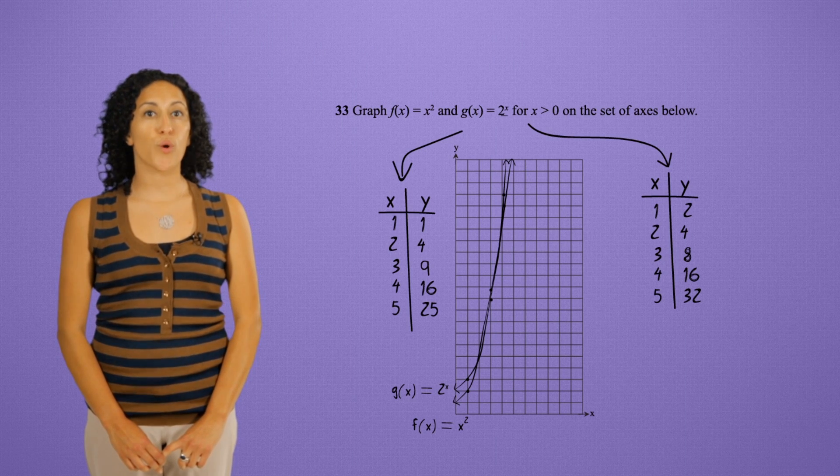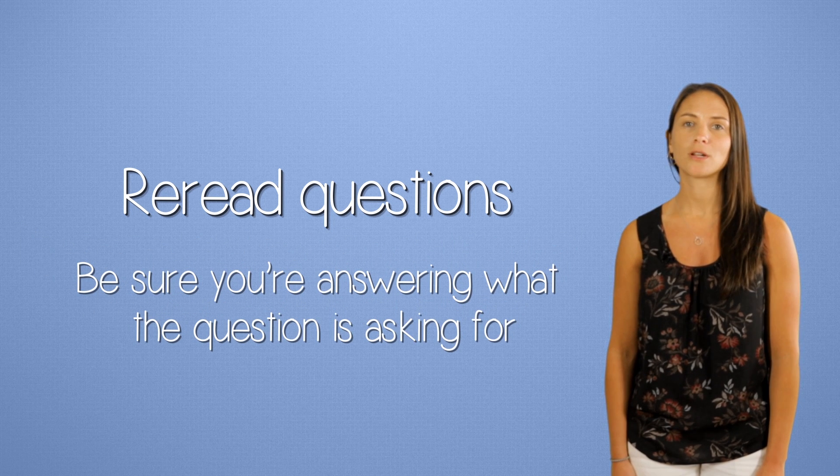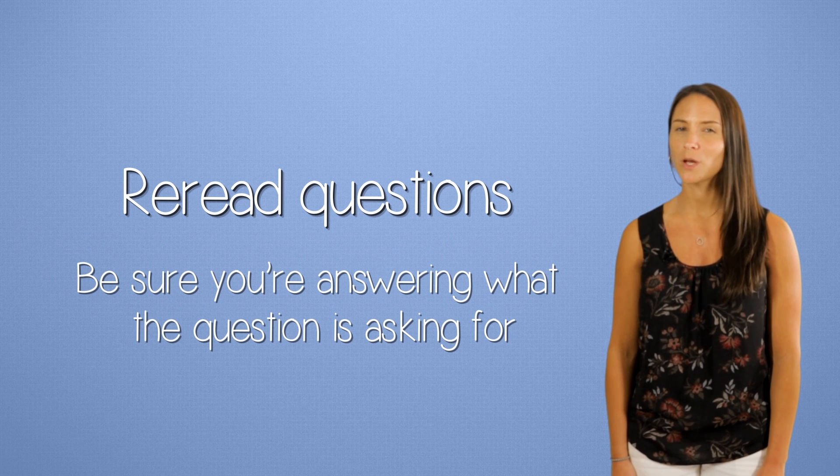If you have a graphing question, show your work by writing down the corresponding tables beside the graph. Once you're finished answering, re-read the question. Be sure you're answering exactly what the question is asking for — it's not always what you'd expect.